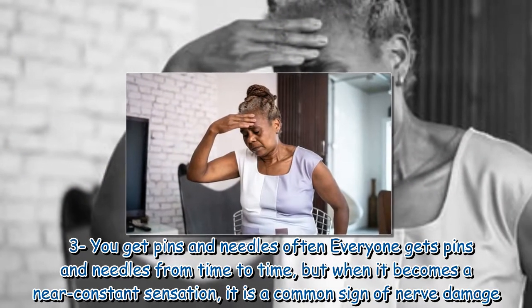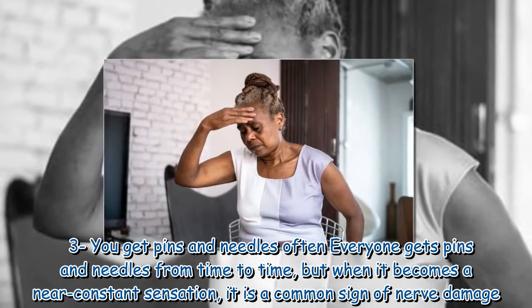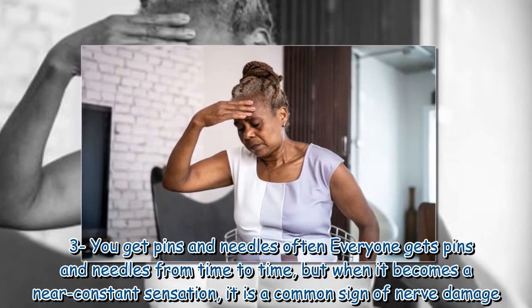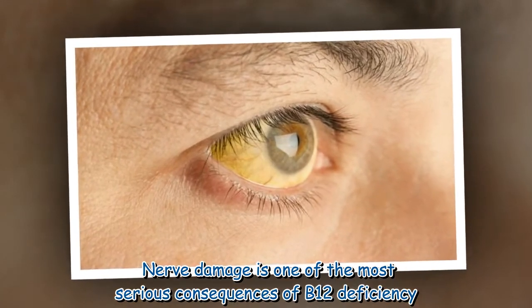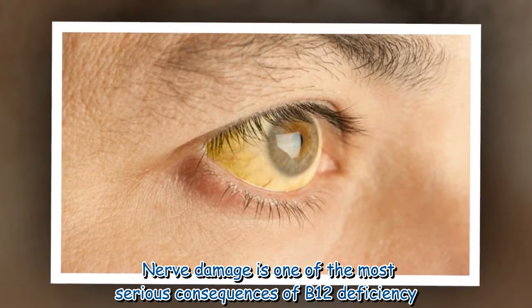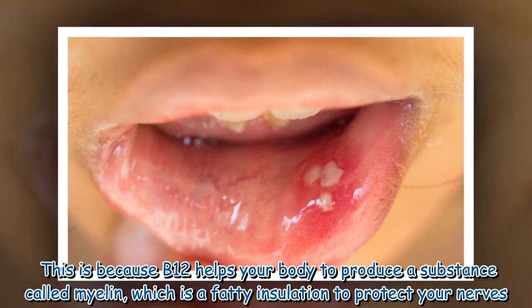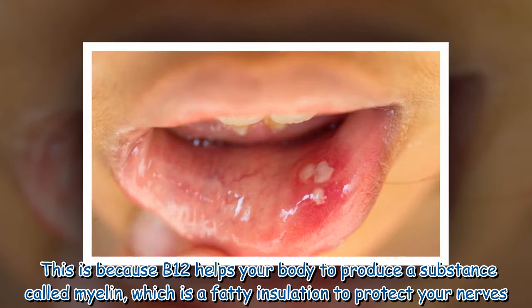Sign three: you get pins and needles often. Everyone gets pins and needles from time to time, but when it becomes a near-constant sensation it is a common sign of nerve damage. Nerve damage is one of the most serious consequences of B12 deficiency, because B12 helps your body produce a substance called myelin, which is a fatty insulation that protects your nerves.